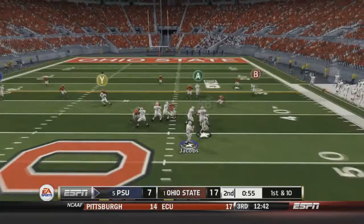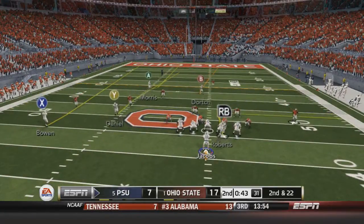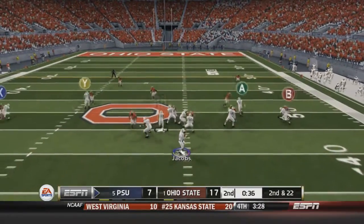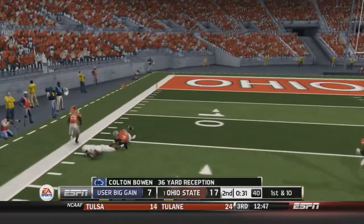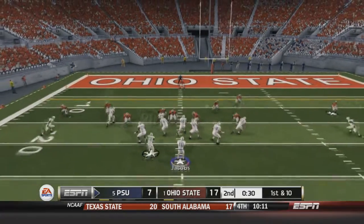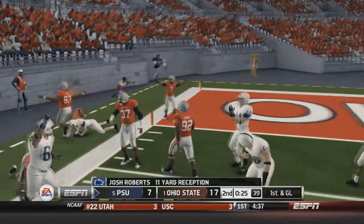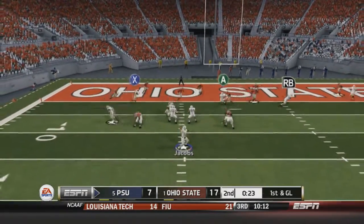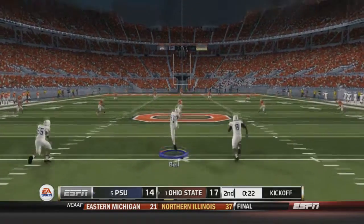First and ten: Jacobs takes the snap but is sacked for negative 22 yards. Second and 22, 40 seconds left in the second quarter. Can we get points on the board to make it a three-point game? Jacobs fires deep to Bowen, caught inside the 16-yard line. First and ten: Penn State runs hurry-up. Jacobs fires a screen to Roberts, who gets a nice block upfield and gets out to about the five-yard line. First and goal: Jacobs drops back, fires to Herman Daniel for a six-yard TD reception. Penn State cuts the lead to three.